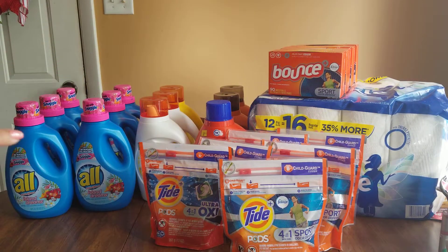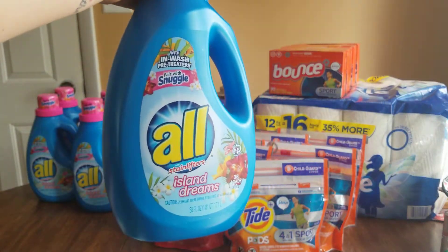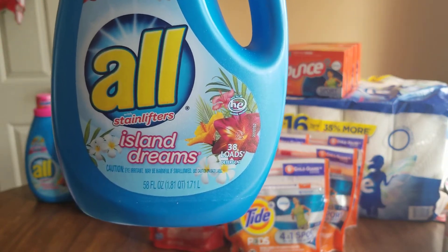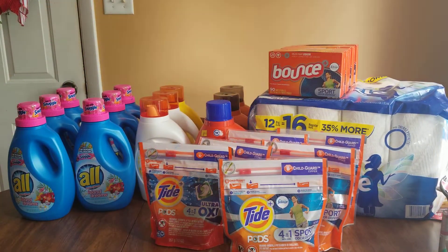These All liquid laundry detergent bottles — Island Dreams scent, 38 loads, 58 ounces — were $4.50 and you get them for $2.25. I got six bottles of those. My brother did three and I did three, and I did use the dollar-off coupons for the liquid ones.